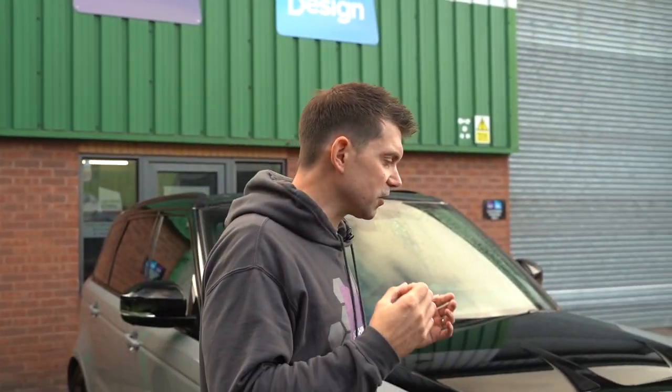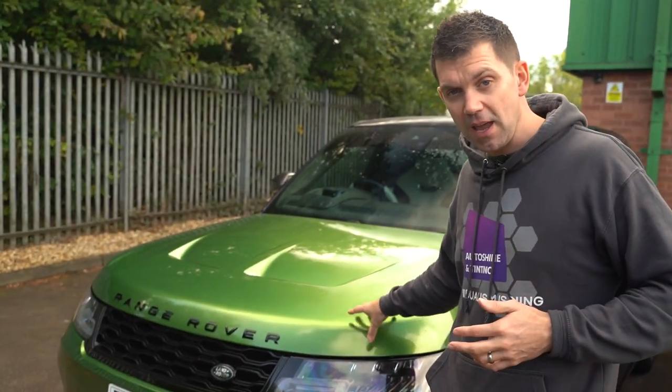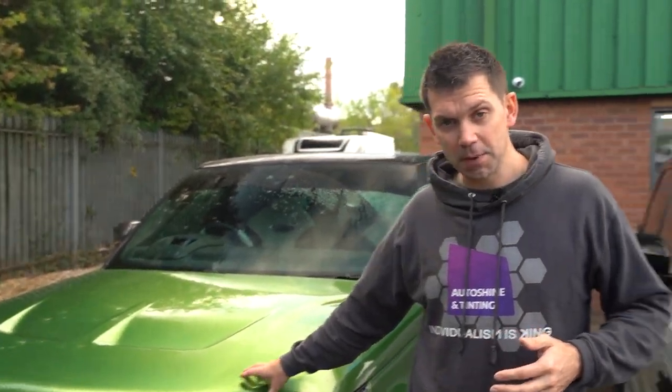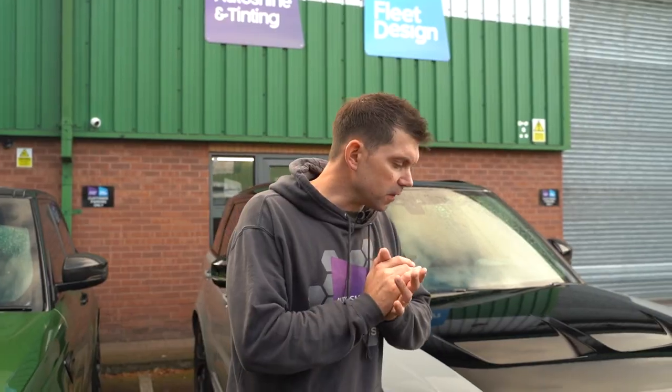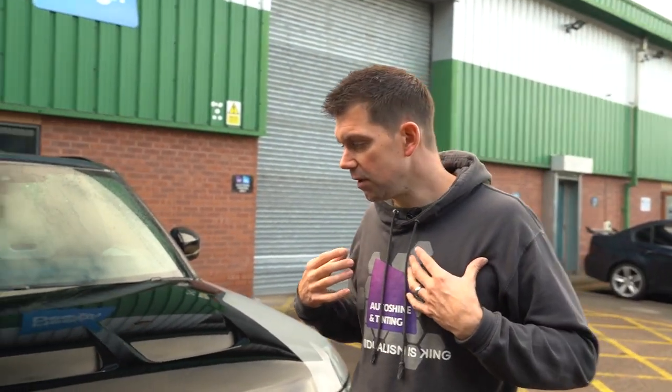Hi everyone, I'm Duncan from Autoshining Tinting. Excuse my croaky voice, but today we are discussing the difference between PPS, which is like spray-on paint protection film, and PPF. This vehicle's got the Expo paint protection film on that we do in-house. This vehicle's come to us — the gentleman who owns it thought it had PPF and he wanted us to fix some things, but unfortunately we found out it's not PPF, it is spray-on, which is something we don't do.